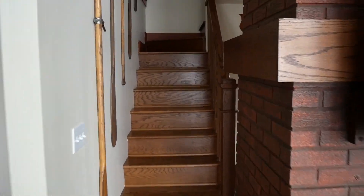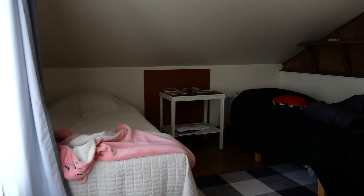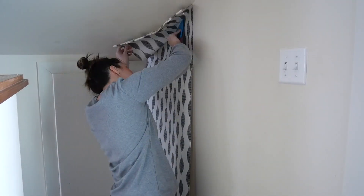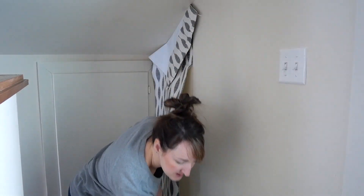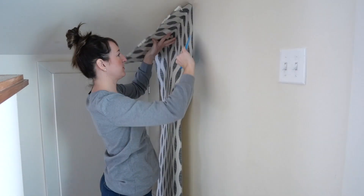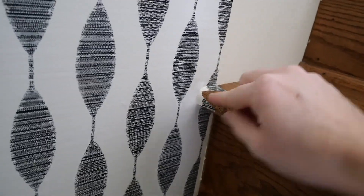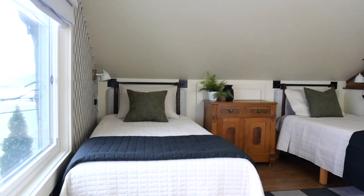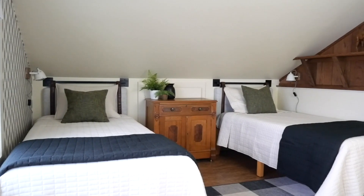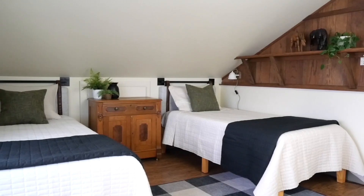Now let's head upstairs. This is the before of our loft with two twin beds — it was very basic and bland, but a great starting point. I added some character with really fun wallpaper, and I gave a full tutorial on how to install peel-and-stick wallpaper, especially on those tricky parts. It turned out as one of my favorite focal points of the cottage. I finished off the loft with some very simple styling — a really practical space with twin beds, their own individual lights, and a lot of comfort and coziness.